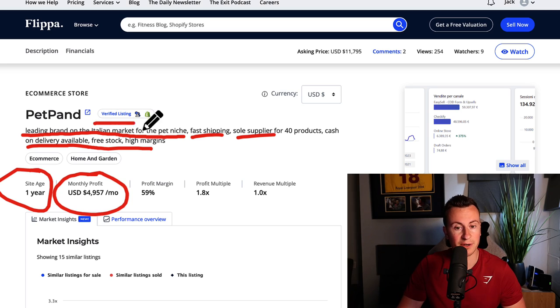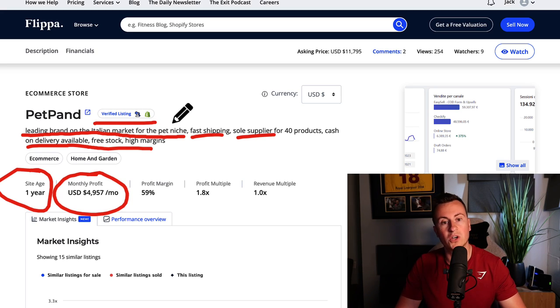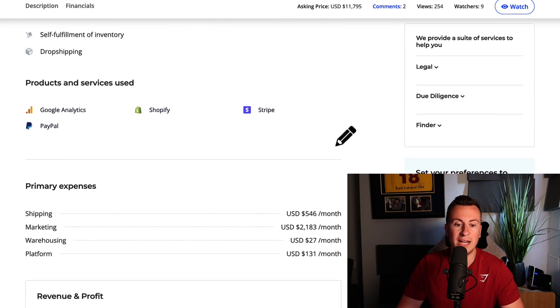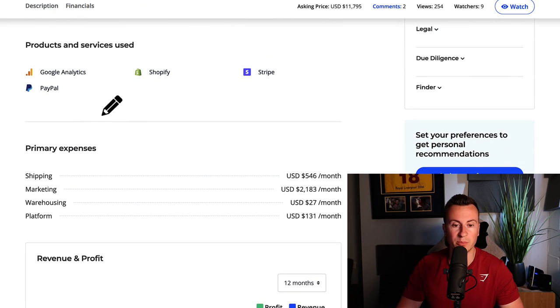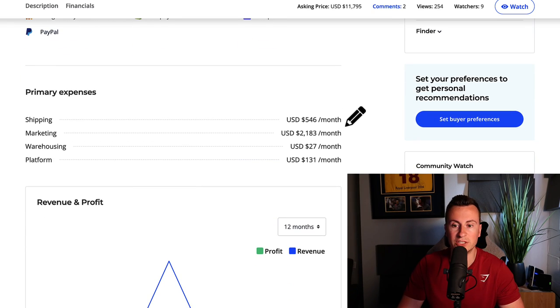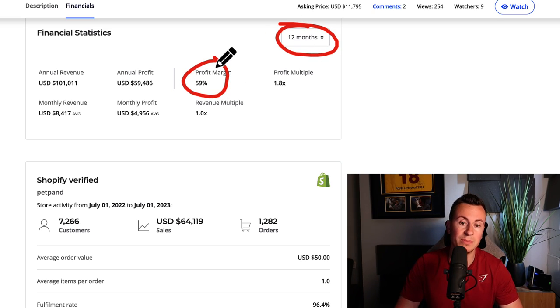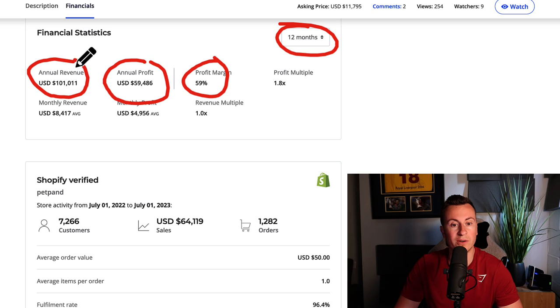We can see it's a verified listing too, which means Flippa.com's own team have checked this store to make sure the numbers are legit and stack up. If we come down into a quick breakdown of their expenses we can see: shipping is $500 a month, marketing $2,000 a month, warehousing $27,000, and Shopify fees $130. From their financial statistics from the past 12 months, they have a very good profit margin of 59% - that's probably due to the fact that their advertising costs are so cheap. Annual profit of $60,000 and annual revenue of $100,000.